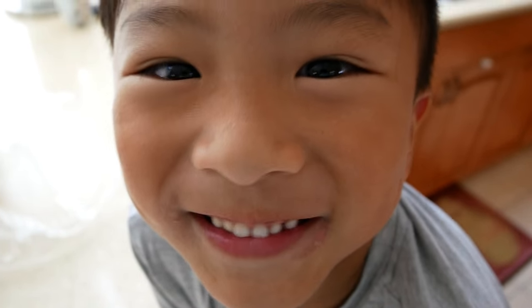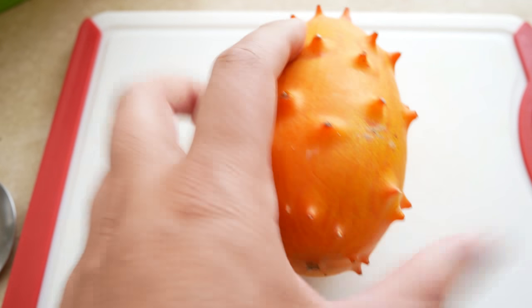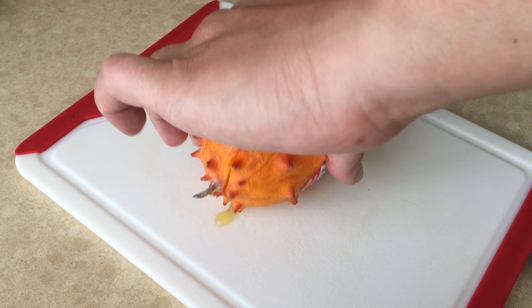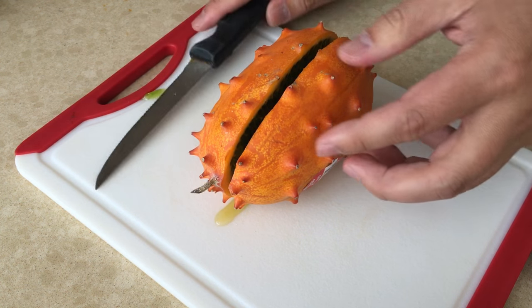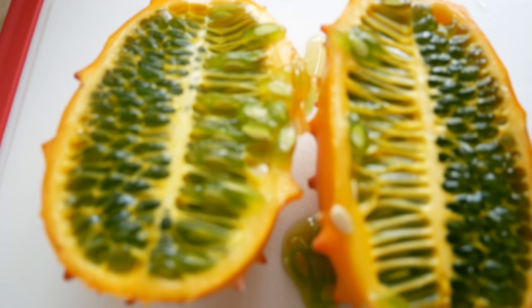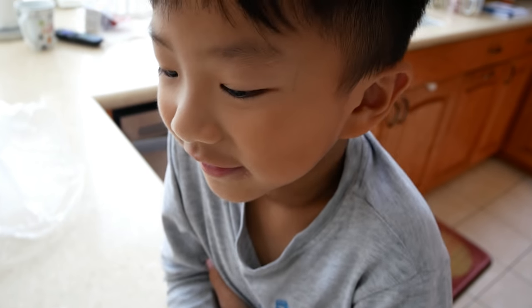First time trying this. Okay, let's cut into it and see what it tastes like. It's juicy in there — pretty juicy. Wow, look at that. What does it look like to you? It looks like maybe cucumber or something.